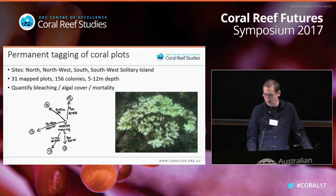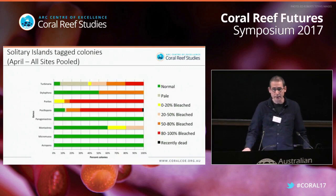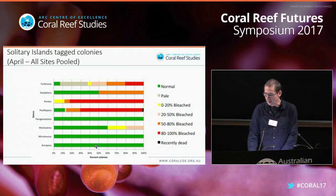For the permanent tagged coral plots, we made detailed underwater maps from mooring sites and tagged different colonies within them — 31 map plots, 156 colonies at four sites in the Solitary Islands, between about 5 and 12 meters water depth, to quantify bleaching, algal cover, and mortality. The bleaching from these tagged colonies very much mimicked the taxonomic bias found in the surveys: the highest bleaching in Psammocora and Porites, followed by Stylophora and Turbinaria. Many genera suffered no bleaching at all, most notably Acropora.